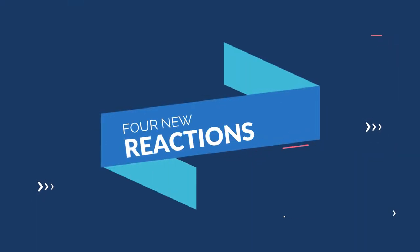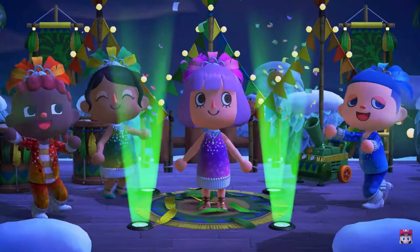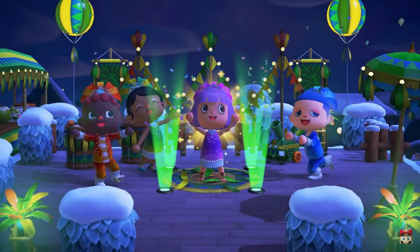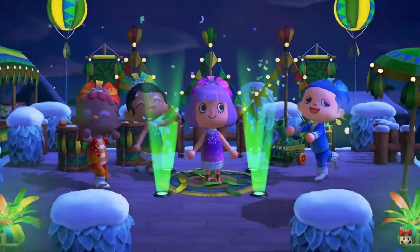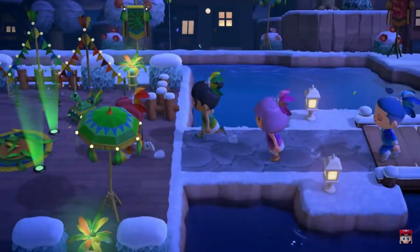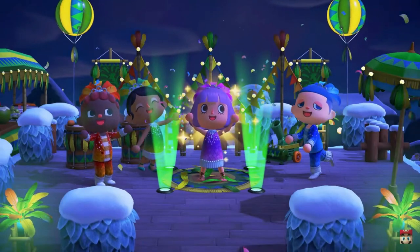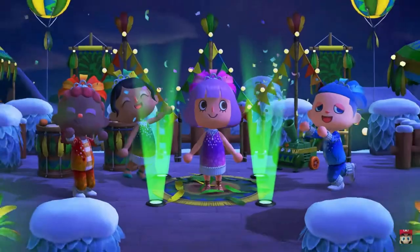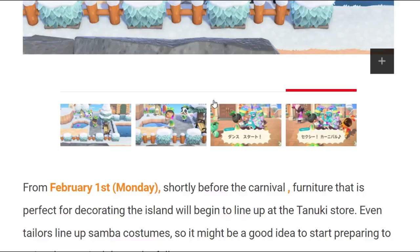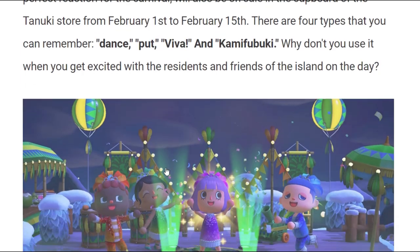We do see some more reactions coming to our players. Looking back at the release trailer, we can see all of the players running over to that busy area with the balloons, stands, and confetti machine, and they are all doing a different reaction. So we should see four different reactions coming. The translations on the Nintendo official website from Google Translate were a bit off, so I couldn't get the exact names of the reactions, but there are going to be four of them.